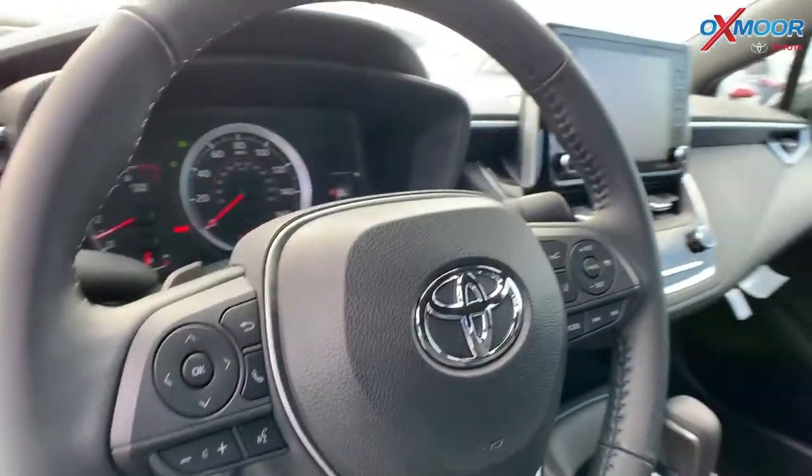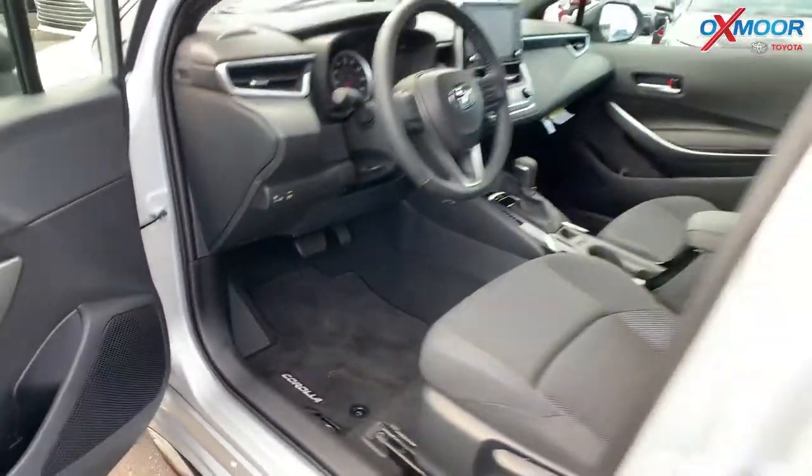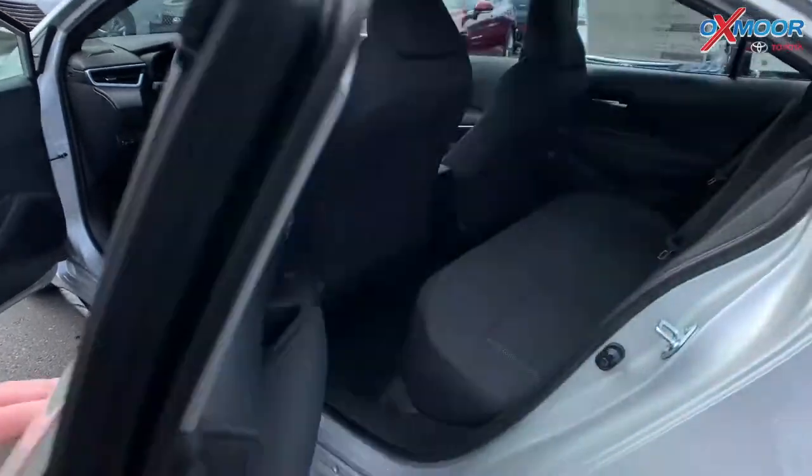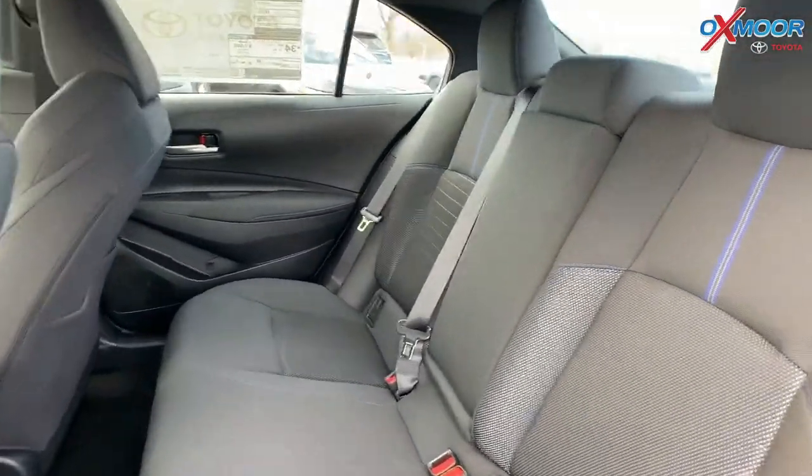You also have the CVT Sport suspension and Sport driving mode with paddle shifters on this vehicle. Moving to the second row in the back, you will have a 60-40 split.